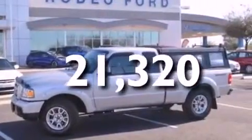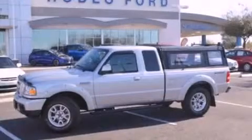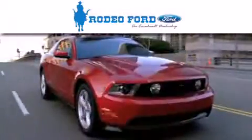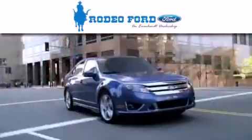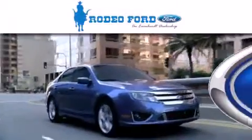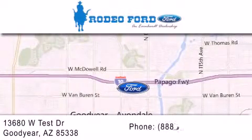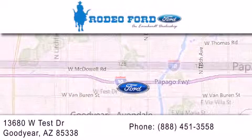Contact us today and schedule your opportunity to see this automobile in person. Rodeo Ford is dedicated to doing everything possible to ensure that the experience you have selecting your next vehicle is as pleasant as possible. We're located at 13680 West Test Drive in Goodyear. Please subscribe to our YouTube channel.